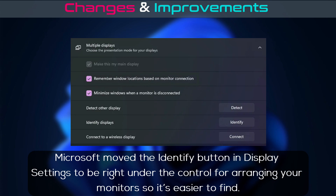Microsoft moved the Identify button in Display Settings to be right under the control for arranging your monitors, so it's easier to find.